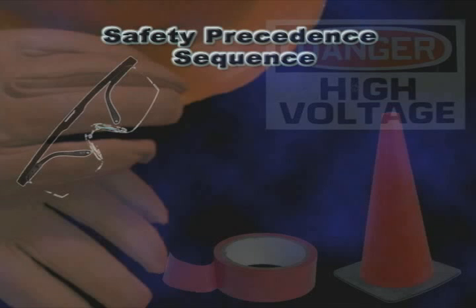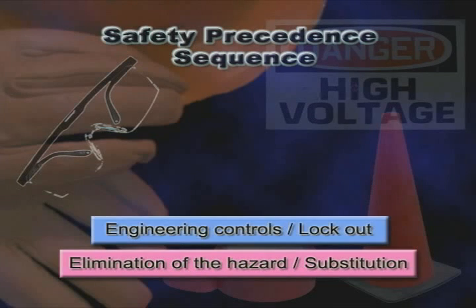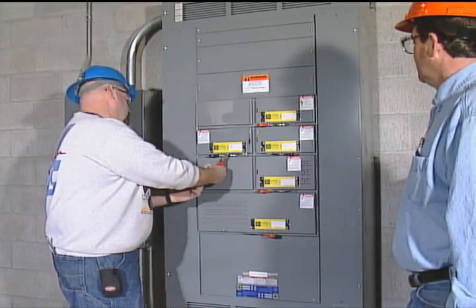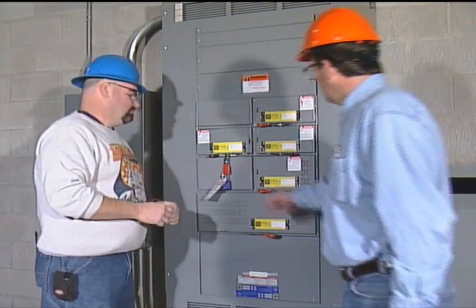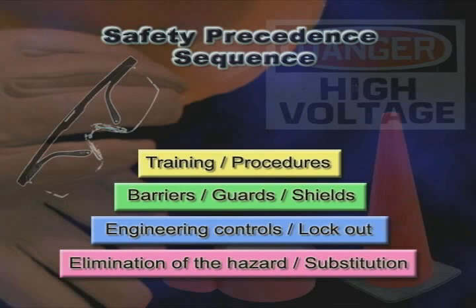There are several steps in the safety sequence, and each plays a vital role in protection of workers from injury on the job. The first and best method is to eliminate the hazard, but that is difficult, especially for the electrician who is far more exposed than most workers. Next is the use of engineering controls, like lockout procedures, or the use of fast-acting current limiting fuses. De-energizing and locking out an energy source is the best method for achieving an electrically safe work condition. Barriers and guards provide protection from inadvertent contact with exposed live terminals. Then there is training to educate the worker on how best to avoid the hazard. And finally, the last line of defense is PPE, personal protective equipment.